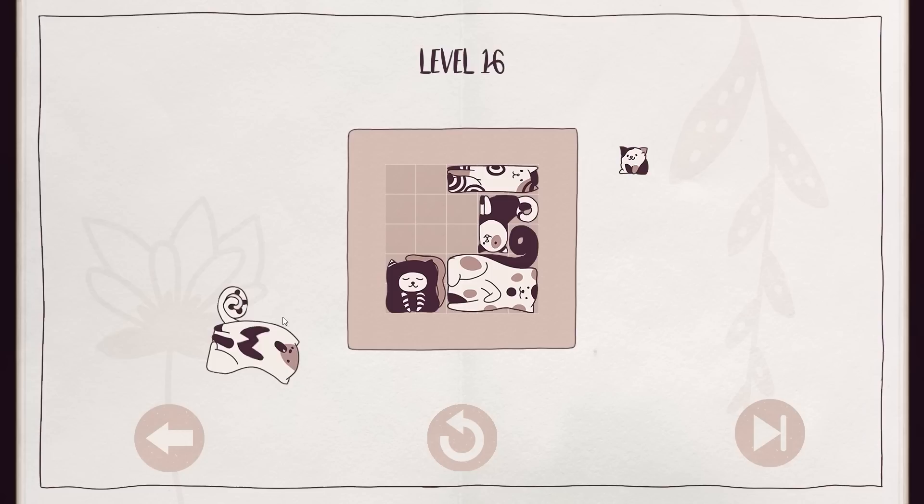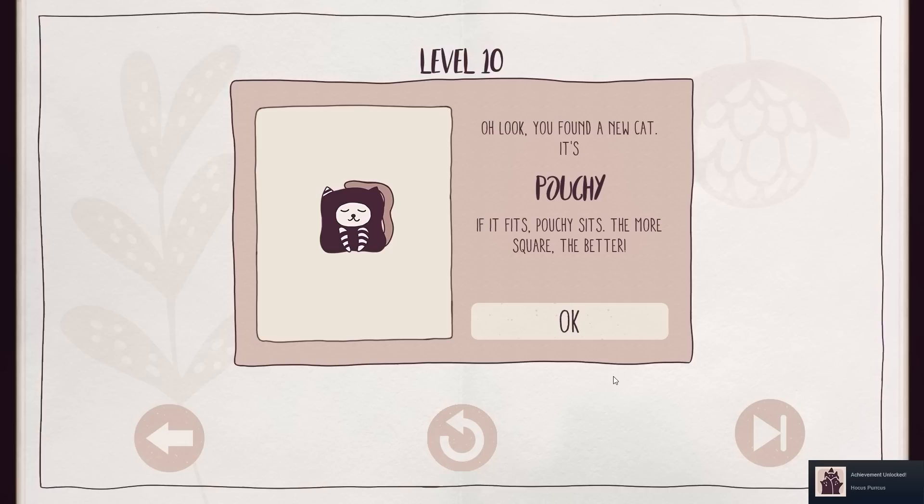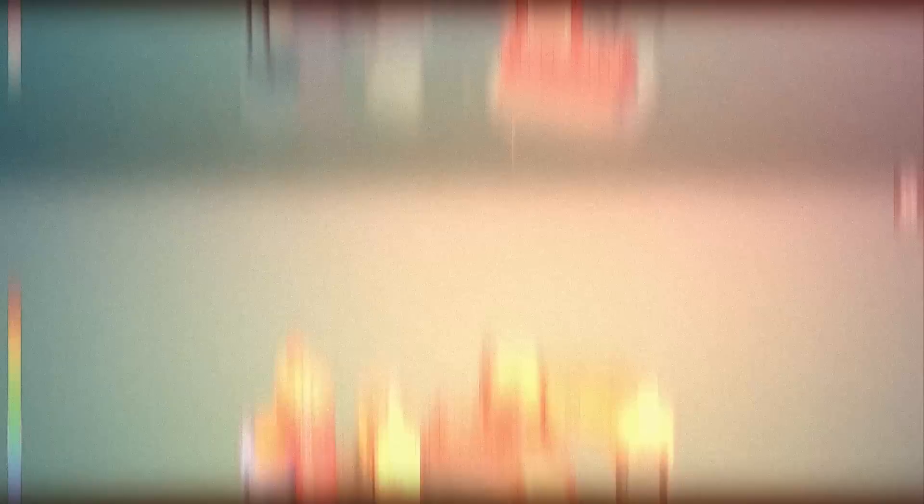Not that we're bitter or anything. Cats Organized Neatly constantly introduces new furry individuals, each with their own unique bio and shape to add fresh challenges as you progress. And challenge is the word — practice makes purr-fect, after all.